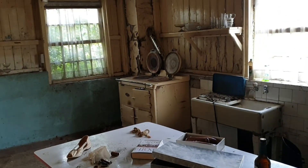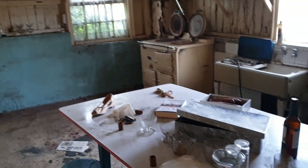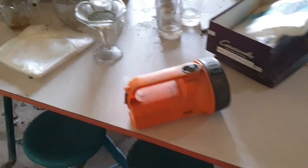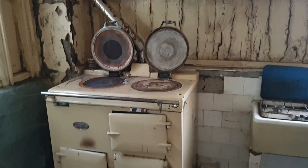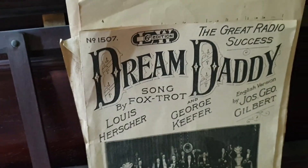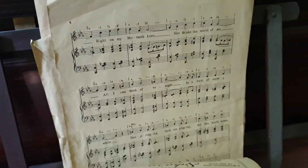As we move from room to room, we are in the kitchen now with the old beautiful Aga and the old 40s shoes on the table. Very surreal walking in this premises — it is like a time capsule. As you can see on the piano, this paperwork dates back to 1507.